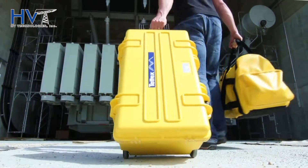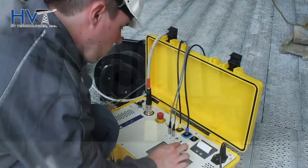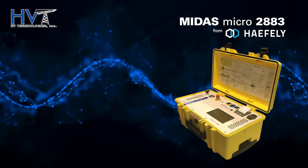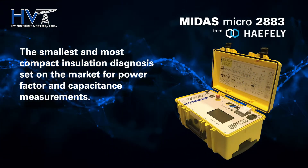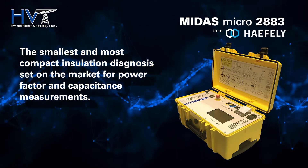Designed and tested for the most rugged conditions, both testers are durable and portable and are housed in rugged Pelican cases. The Midas Micro 2883 is the smallest and most compact insulation diagnosis set on the market for power factor and capacitance measurements.